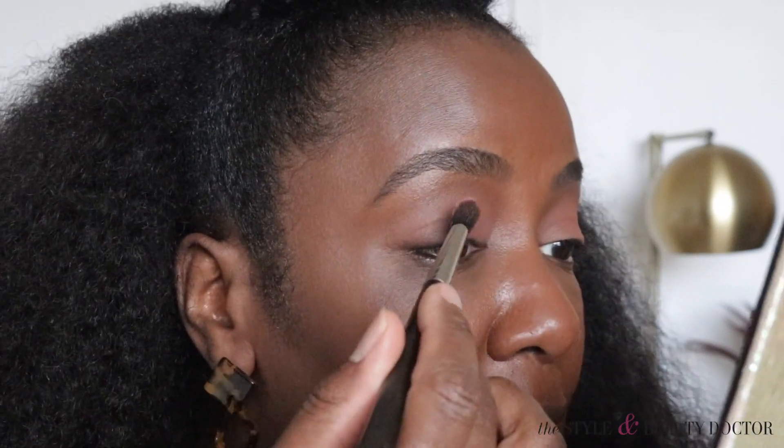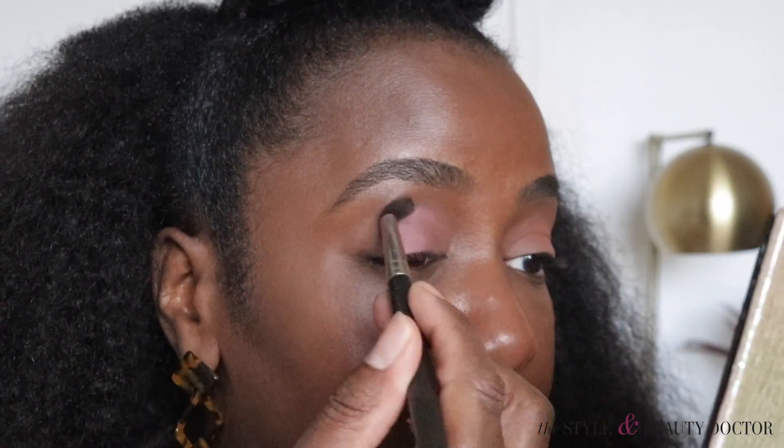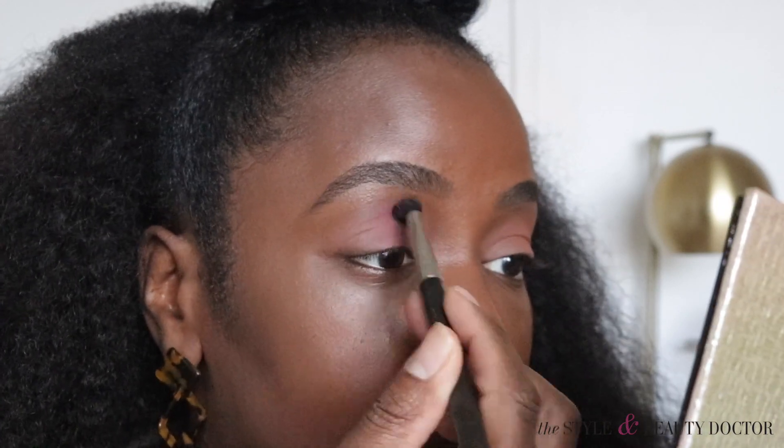I want to be pinky-purpley, so I'm using pinker and supreme. Let's go in with supreme - this is the MAC 224 brush.